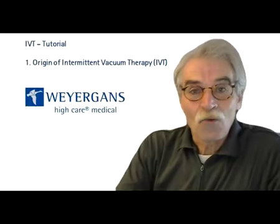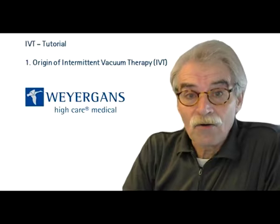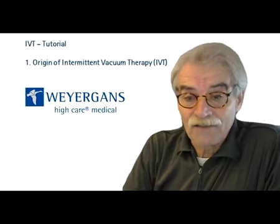Dear friends, welcome to the IVT tutorial. My name is Rudolf Meinagans, and today you will learn about the origin of the Intermittent Vacuum Therapy.